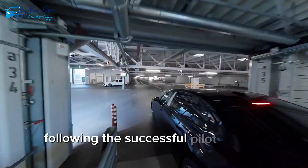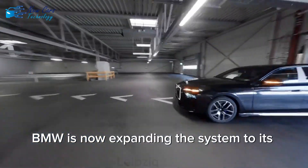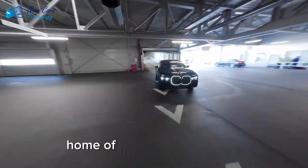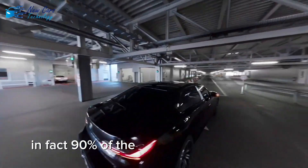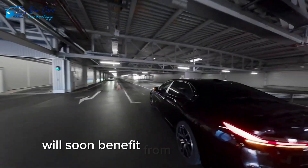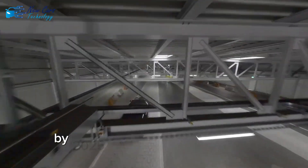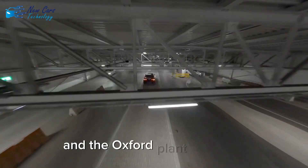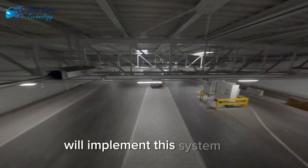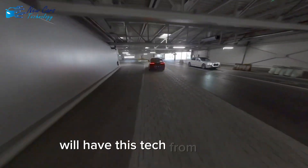Following the successful pilot in Dingolfing, BMW is now expanding the system to its Leipzig plant, home of the Mini Countryman. In fact, 90% of the vehicles built in Leipzig will soon benefit from this technology. And BMW isn't stopping there. By 2025, the Regensburg plant in Germany and the Oxford plant in the UK will implement this system too. Plus, their upcoming plant in Hungary will have this tech from day one.